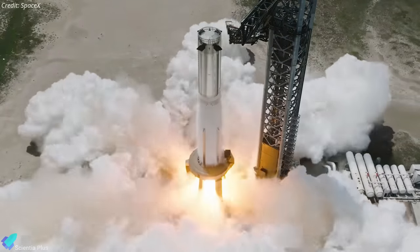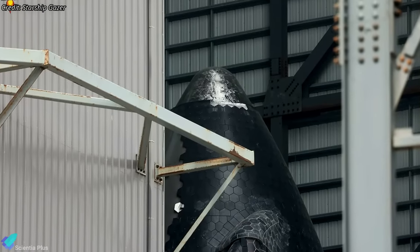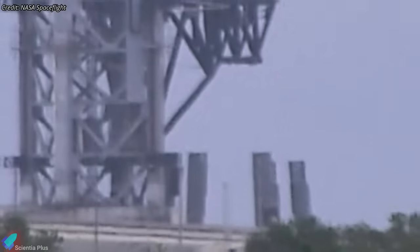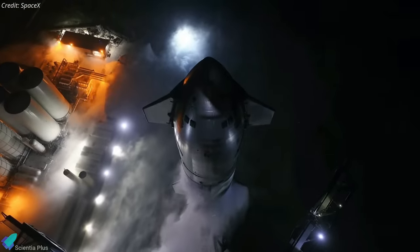Super Heavy Booster 11 has just aced its static fire test. Meanwhile, Starship 29 is undergoing significant design upgrades at the build site for a launch attempt next month. The Starship Human Landing System interior design has been unveiled. Additionally, at Kennedy Space Center, SpaceX has demolished its orbital launch mount legs. Join us as we uncover these latest developments.